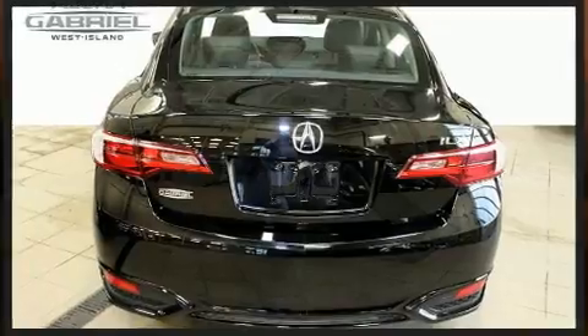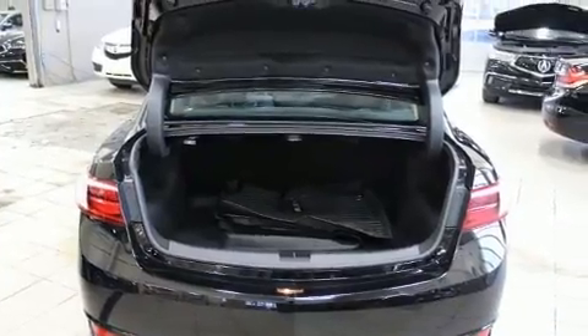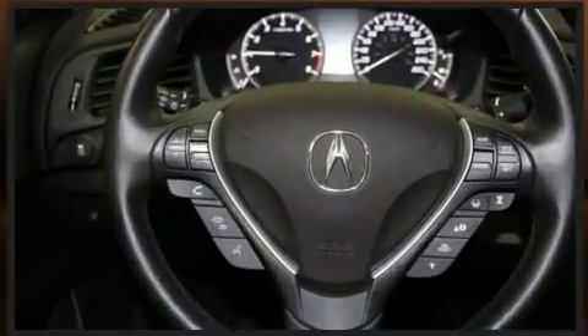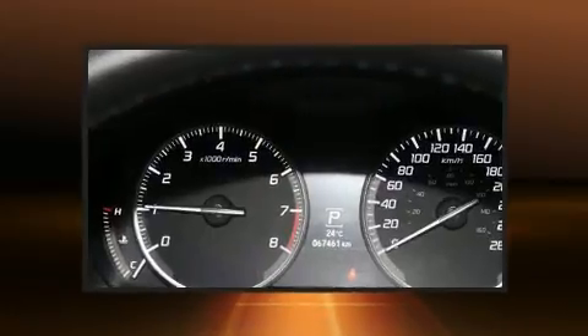A wealth of standard features mean that you no longer have to sacrifice. Such as cruise control, leather upholstery, power front seats, a trip computer, an automatic dimming rear-view mirror, heated seats, power door mirrors and heated door mirrors, and a blind-spot monitoring system.